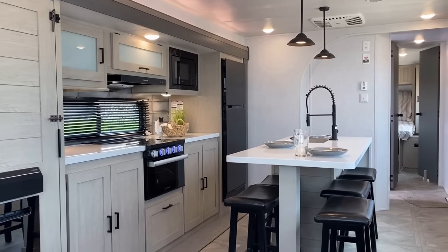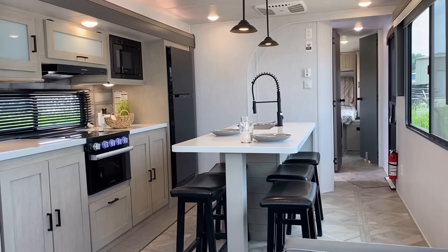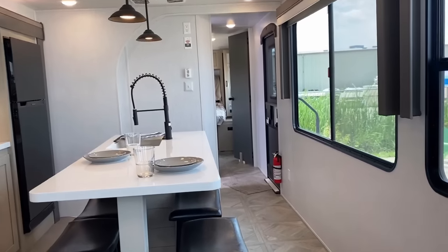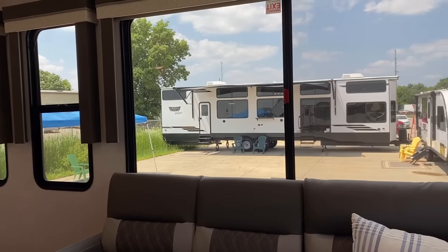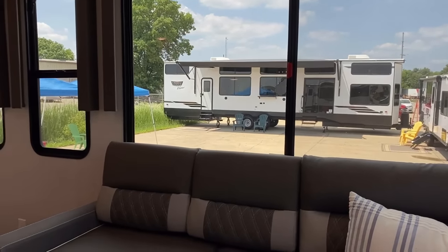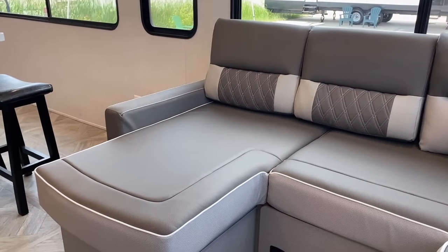Back here in this rear lounge, you can just stretch out. You can lay down so that you're overlooking the campsite over here, or lay down looking at the entertainment center. You could have a bunch of people gathered around here. This is cool. This is different. I really, really like it.